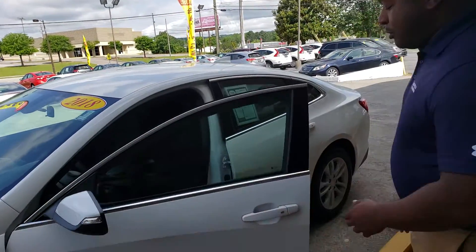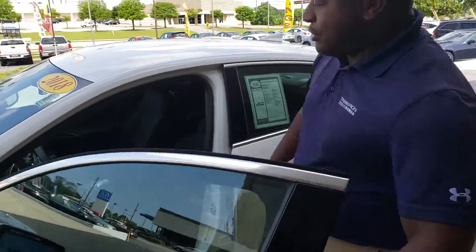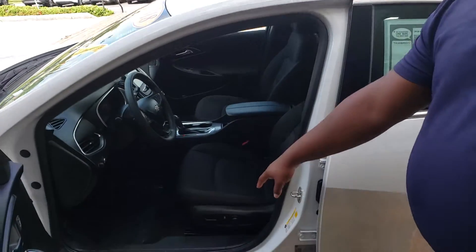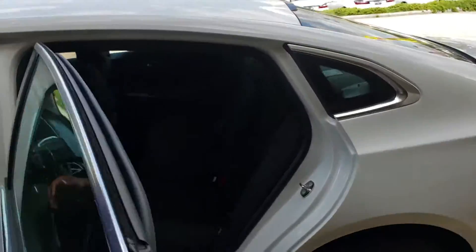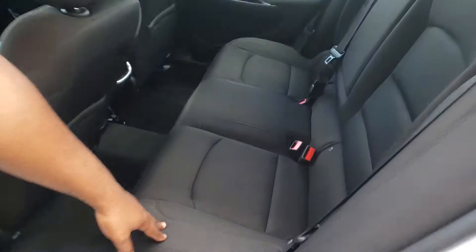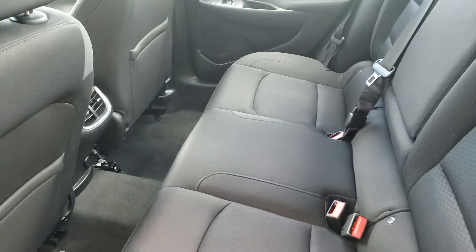On top of that, Juanita, you do get keyless entry. Also, you get a 10-way power seat on your driver's side. It seats up to five people comfortably. It's got these nice microfiber cloth seats on the inside. Plenty of room for you and your passengers.